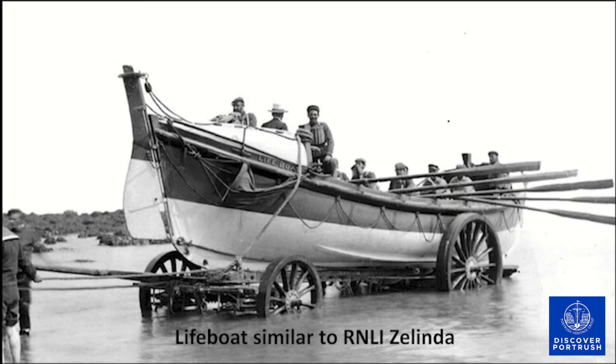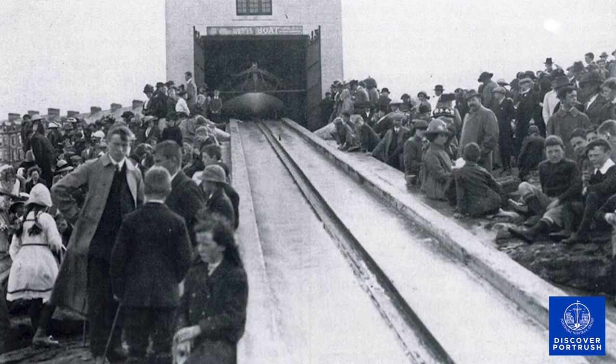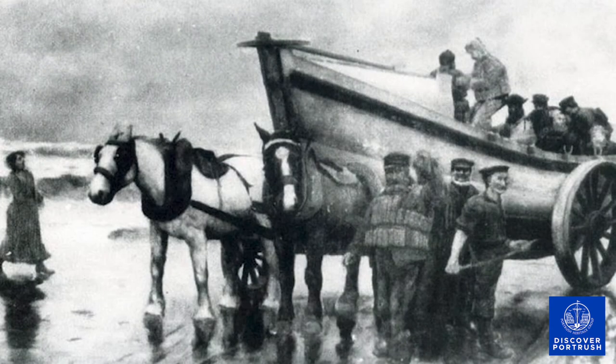The Zalinda was later renamed Laura in honour of the Countess of Antrim and was replaced in 1889 by the Robert and Agnes Blair. In 1892, a slipway for this new lifeboat was constructed near Portrush, followed by the boathouse in 1900. The Robert and Agnes Blair suffered tragedy on its first service when three crew were lost attempting a rescue, an event still referred to as the Portrush lifeboat disaster.